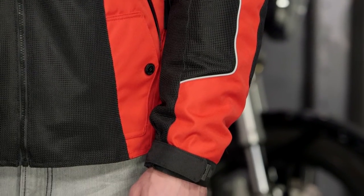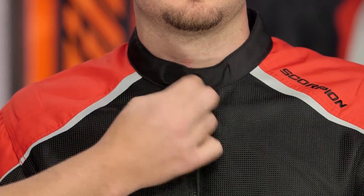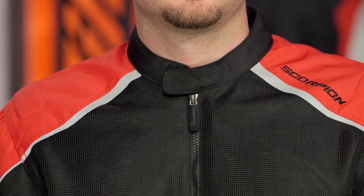Starting with the collar, you have a single Velcro closure and it's a nice low-cut collar. If I had to pick anything out, I would have loved to see a snap to hold the collar in place, because I could picture myself in the summer months riding with the zipper down just a hair and not wanting that collar flapping around.